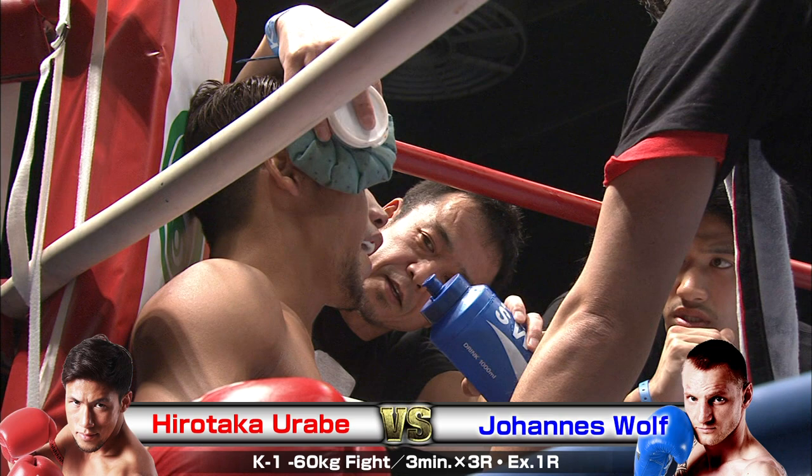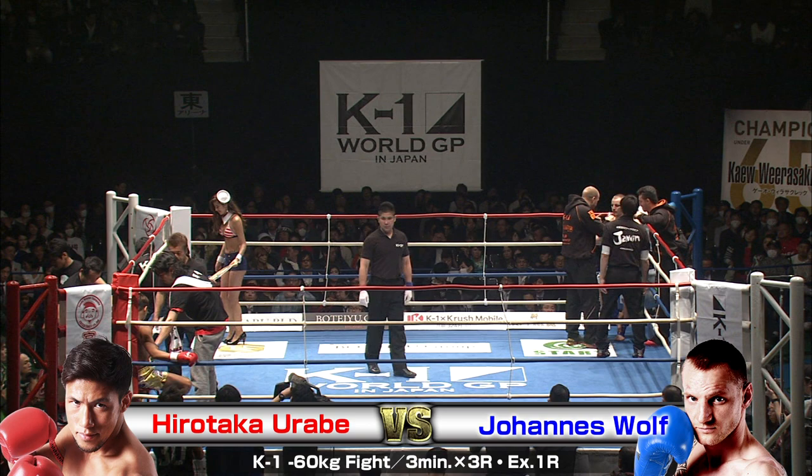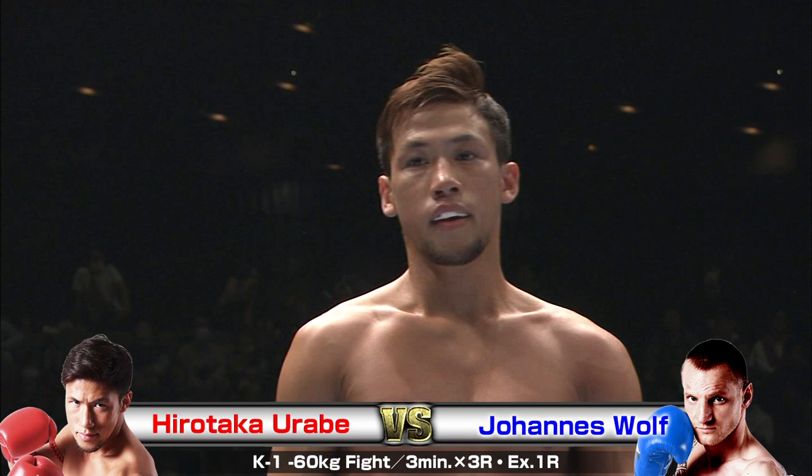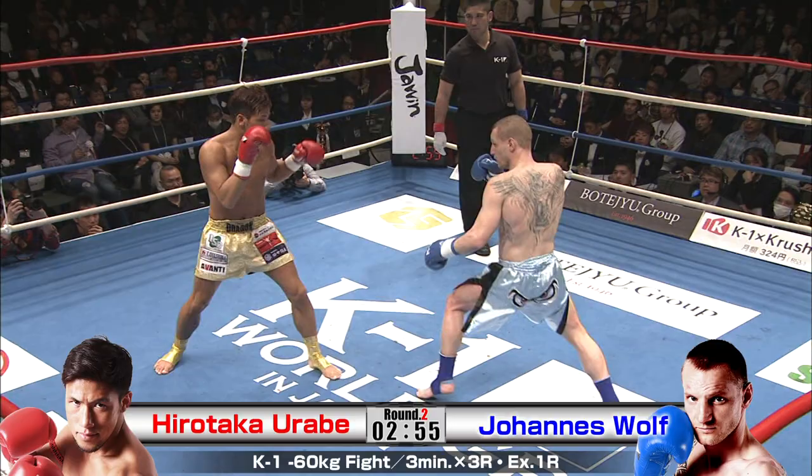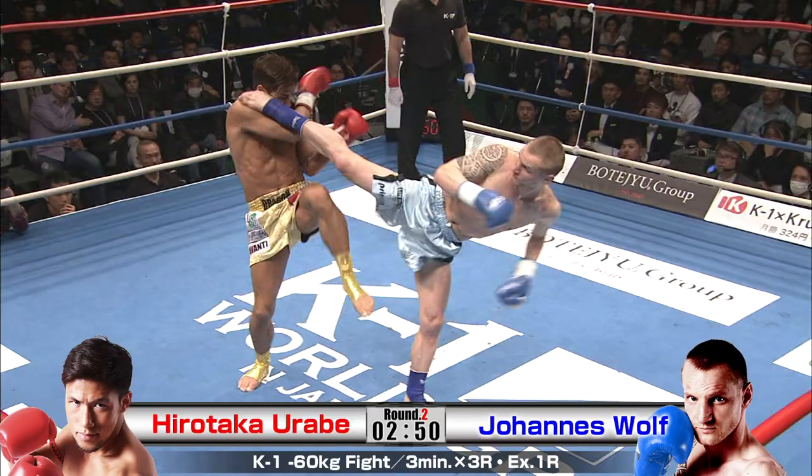It just blows my mind that guys who kick like this — you think it's going to destroy their feet hitting elbows — but he's just throwing those things beautifully. The side kick too, which can be a difficult technique to make work in kickboxing. He's just using it beautifully off the pendulum step. Look how quickly he uses that pendulum step — it's very fast.